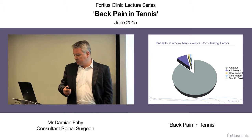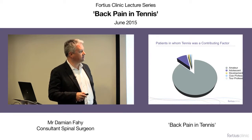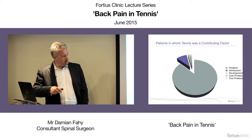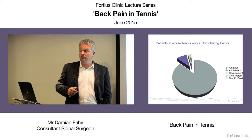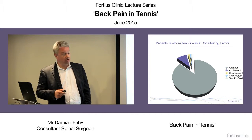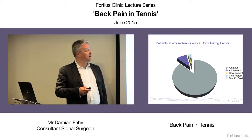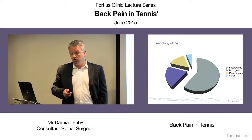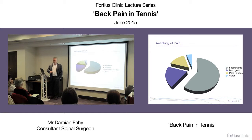Looking at how the cases split by level of ability over about eight years, the amateur slice represents about 450 patients, all the way through to the professional side which is only eight — very small numbers with significant back problems. In terms of causation, facetogenic pain is prominent. Tennis involves rotation and extension — for overhead shots, high backhand shots — so it's not surprising that the facet joints take a pounding.